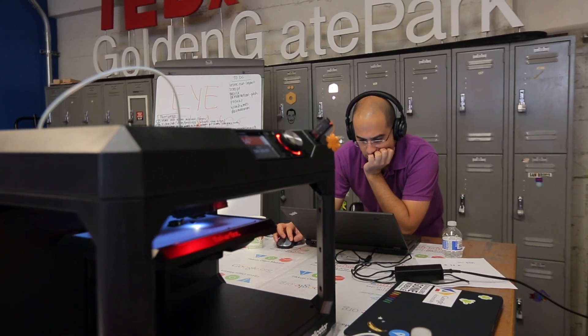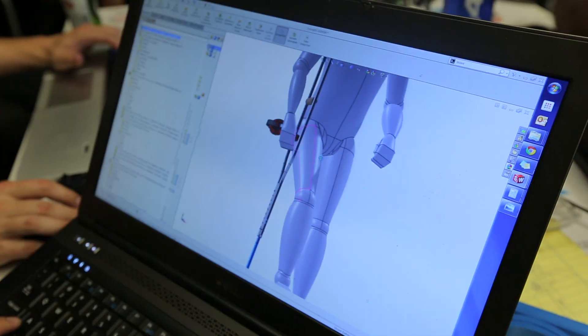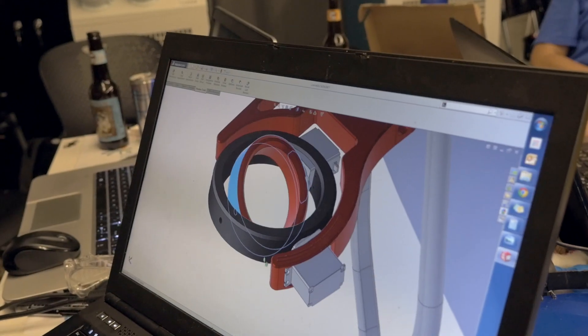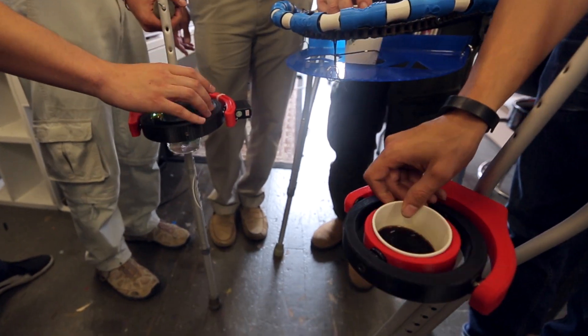If you think about people who don't have resources, that don't have access, that need a customized solution to their problem — they cannot afford it. But with a 3D printer we can actually tailor and customize the solution to the need of that specific person.